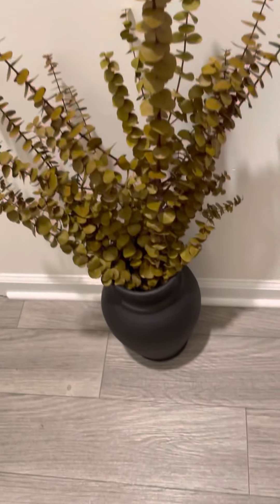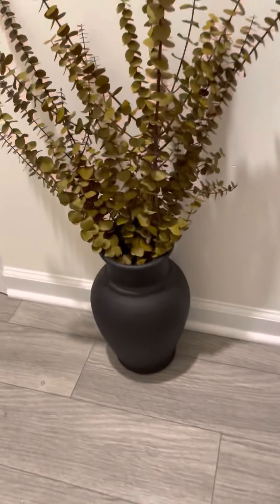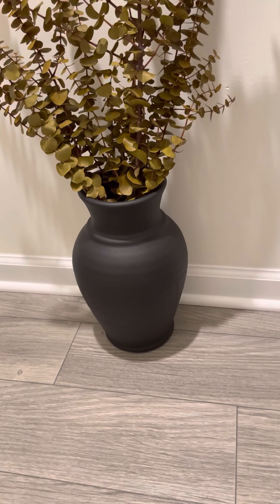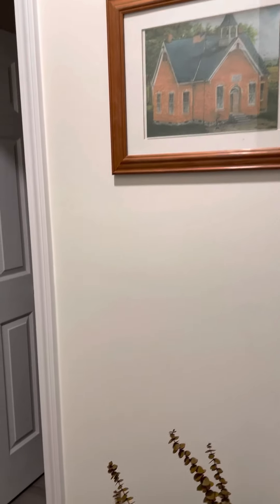This is some eucalyptus with a little bit of a green cast to it, but I like the way it looked. The pot it's in I painted — it was a really ugly green color and I painted it matte black and put it in this little hallway here and put this barn picture over top of it.